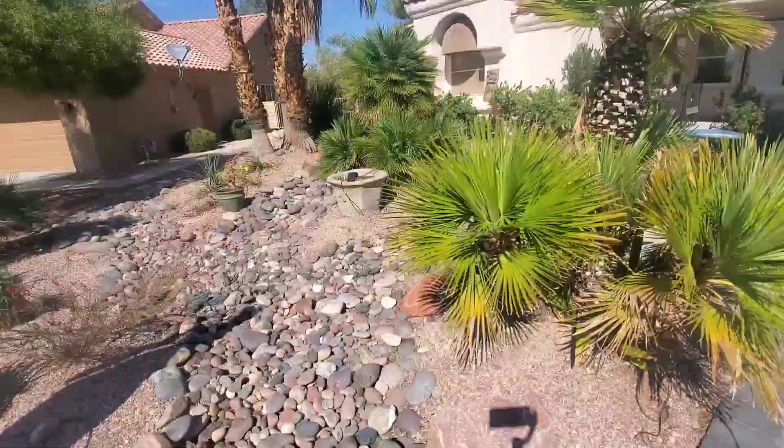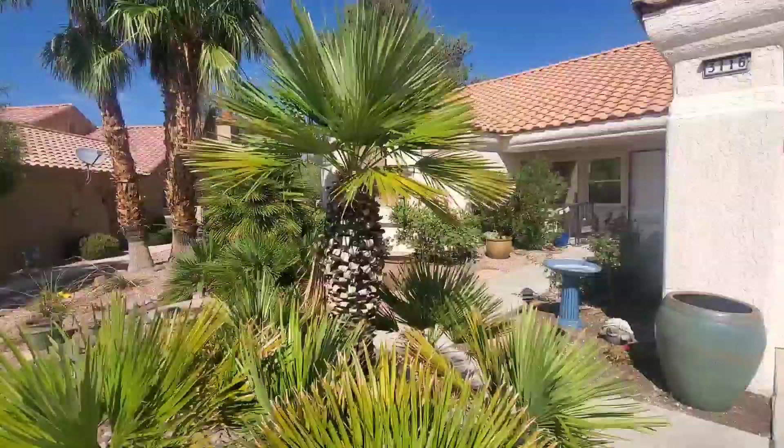I'm actually in a home right now. This home has a beautiful sparkling pool, a fire pit, and a special barbecue area.